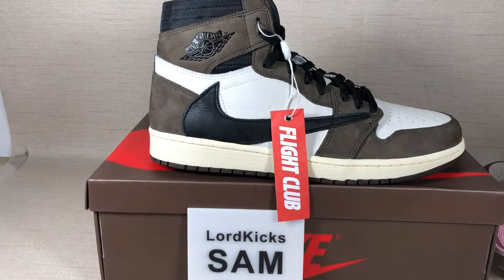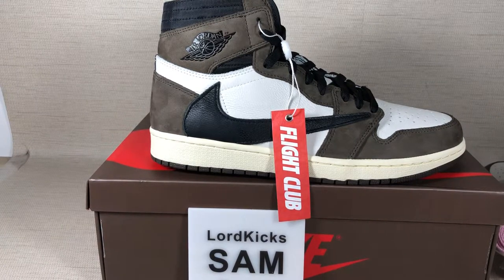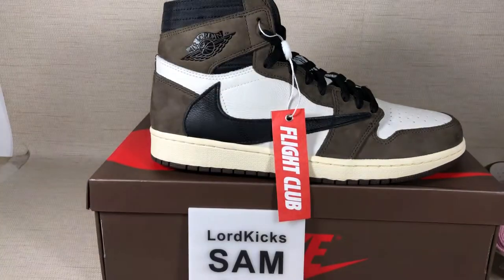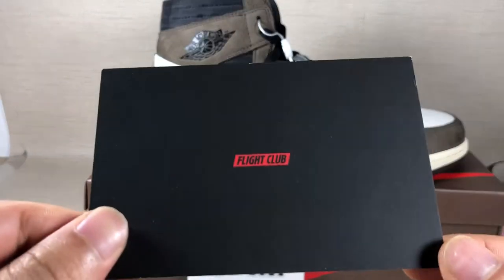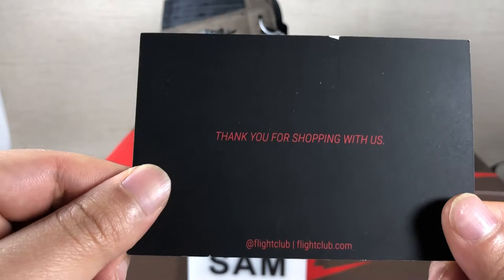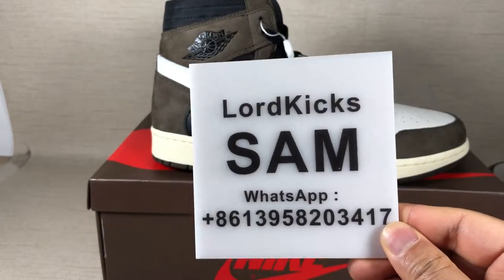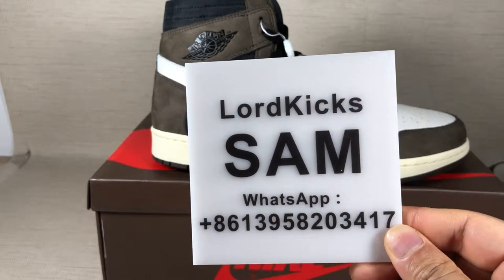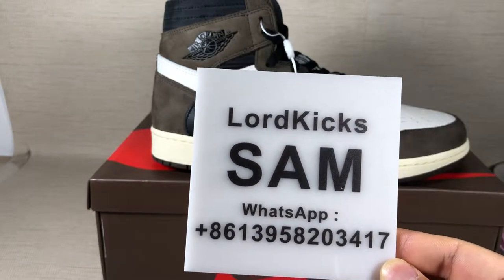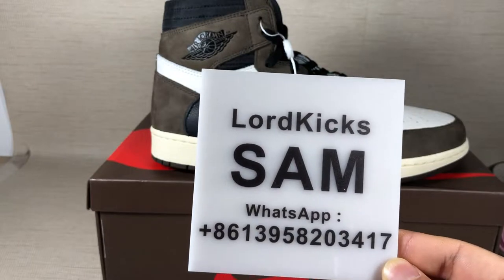Now let me show you these shoe details. This shoe includes a receipt and one Fight Club card, the paper. My name is Sam and this is my WhatsApp. You can contact me to talk the details about these shoes. Welcome, my pleasure.